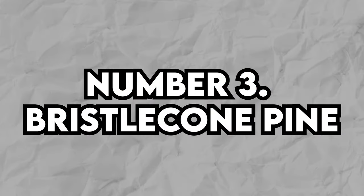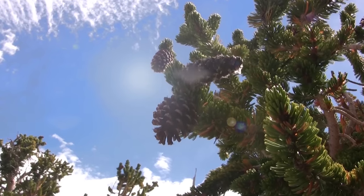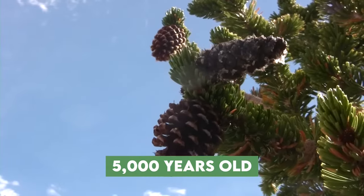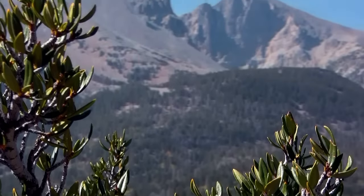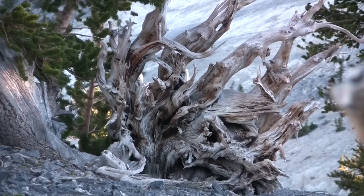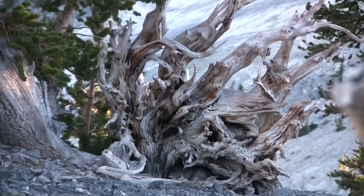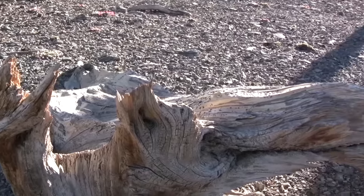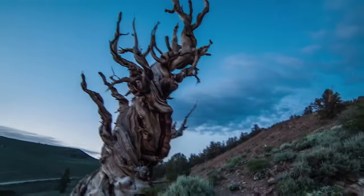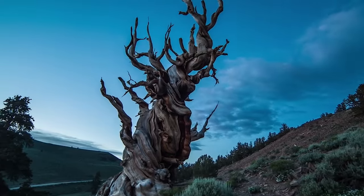Number 3: Bristlecone Pine. These trees are like the tough cookies of the plant world, with some specimens believed to be over 5,000 years old — they are the oldest known living organisms on the planet. What's really cool is that bristlecone pines thrive in some pretty harsh conditions. While other plants struggle, these trees are perfectly at home in rocky terrain with minimal rainfall, scattered throughout the US, standing tall where nothing else will.